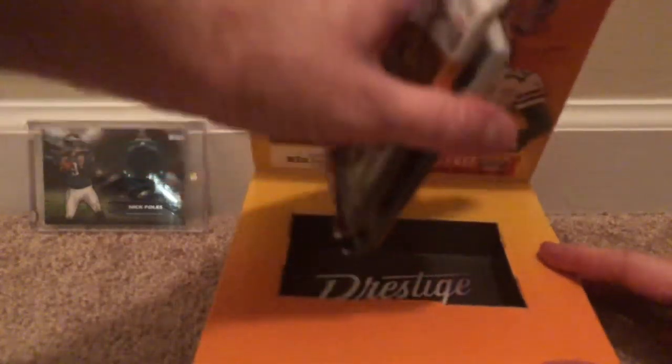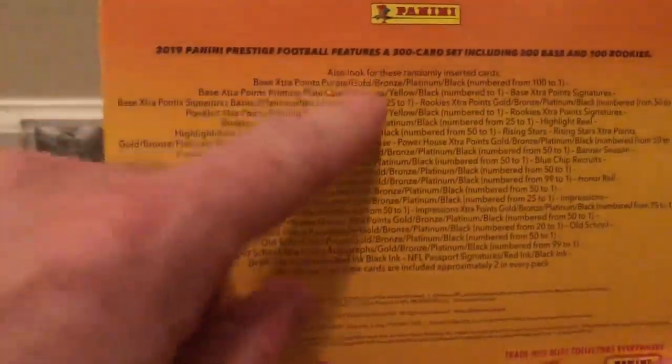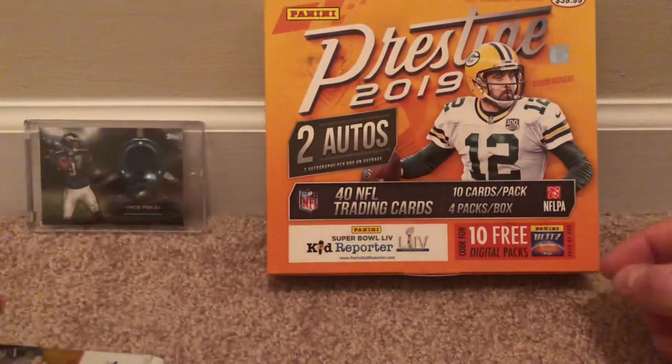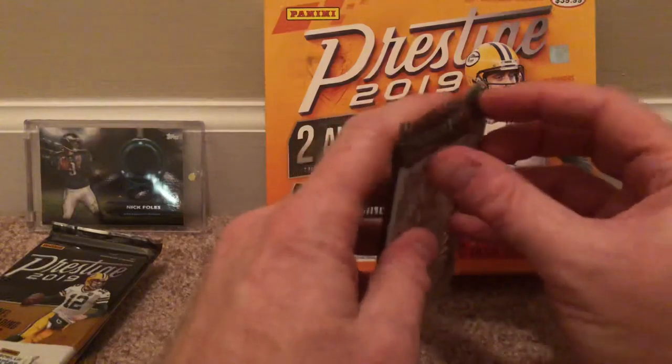It looks like you open it like that and get these four packs. Get them out real quick — two, three, and four. Here's some information on the back. You can get a lot of different and cool things. I don't think in this box you can get any memorabilia, but definitely autographs are where it's at. I won't waste much time — let's start to open these guys.